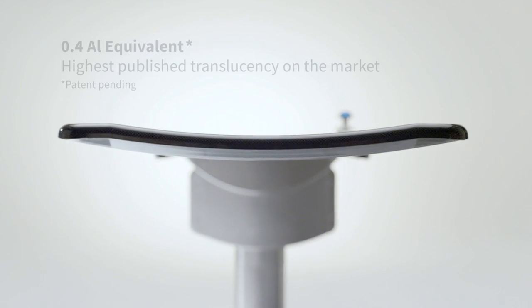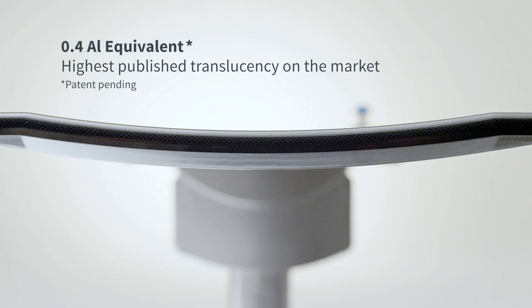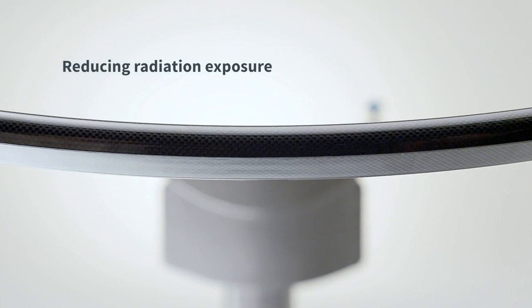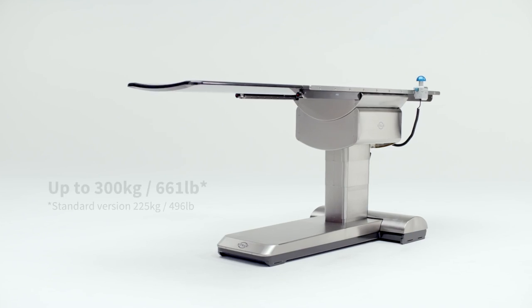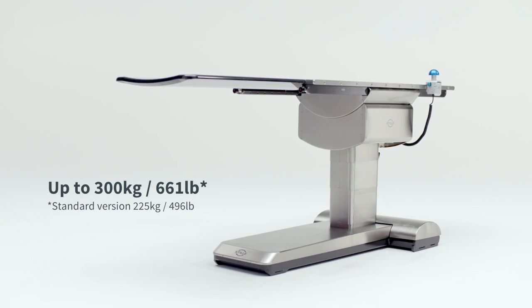Our goal was to achieve the highest translucency for the tabletop ever. So we combine a very translucent structure with maximum strength, so that surgeons can treat even heavier patients than before but with less radiation exposure.